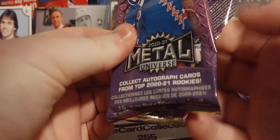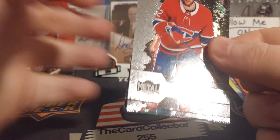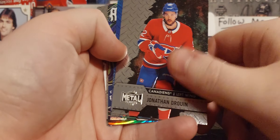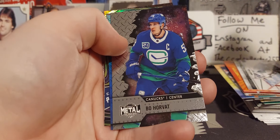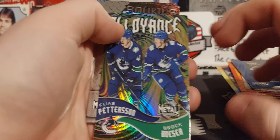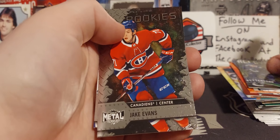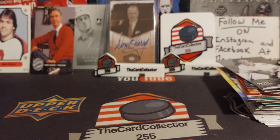We're going to take a step away from Tim Hortons. I found I bought one pack of retail Metal — I have no idea where I got this, could have been a toss-in when buying boxes. We got Johnson, Drouin, Brent Burns, Horvat, Draisaitl Blue — that's kind of cool. Pettersson and Brock Boeser, Jake Evans rookie, and a Freddie Andersen All-Star. That's not a bad pack.